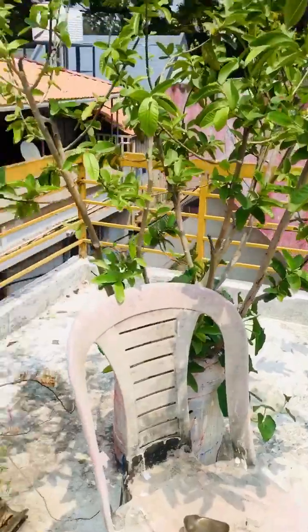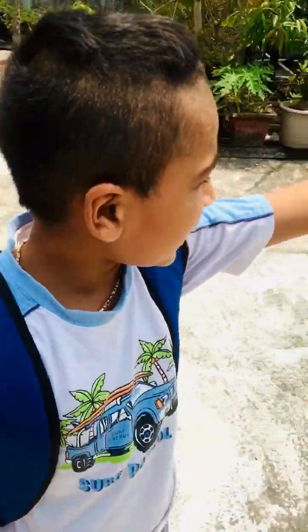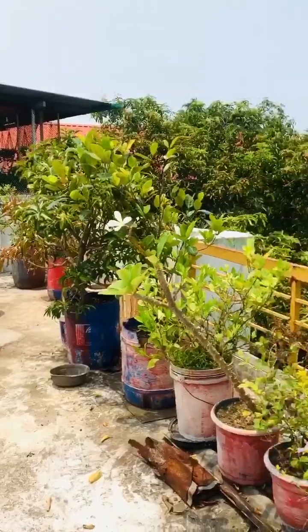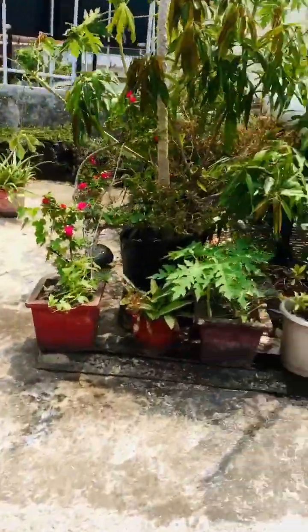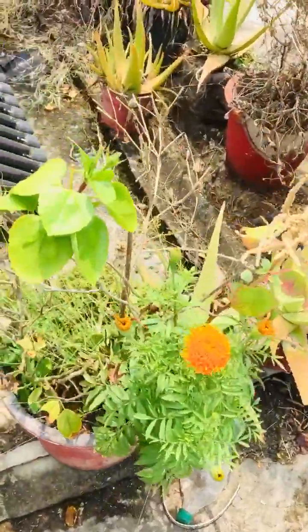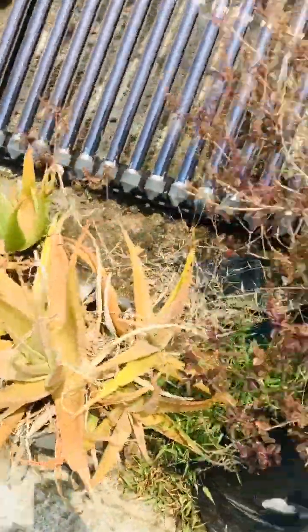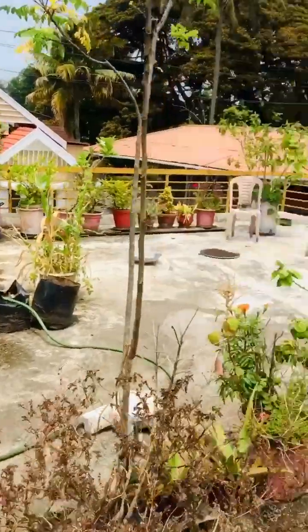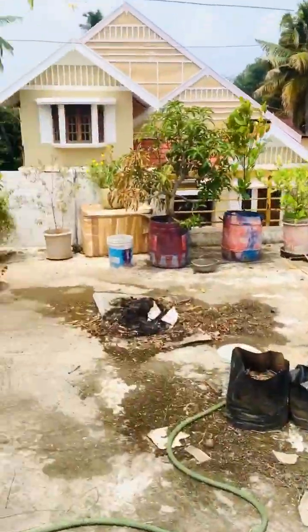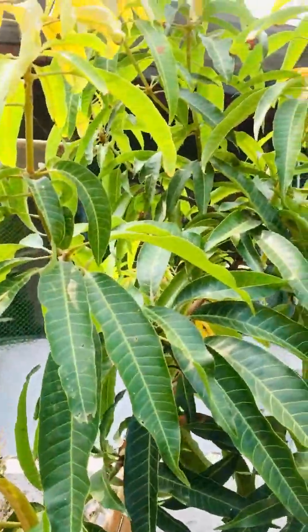We used to spend time on the terrace in our childhood days. In our terrace, we used to have a guava tree — we'd pluck guavas and chill out in the evenings with cousins and all. There's also aloe vera, and quite a bit of gardening despite the heat. I think that's a mango tree — looks like it!